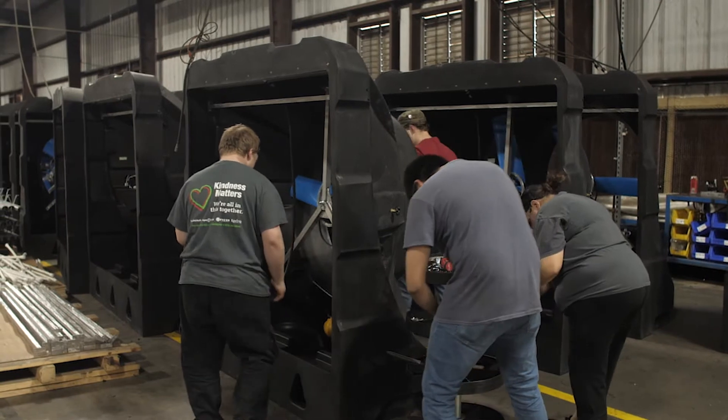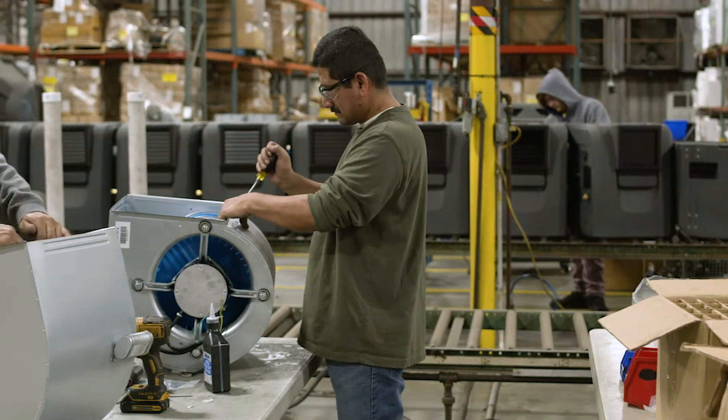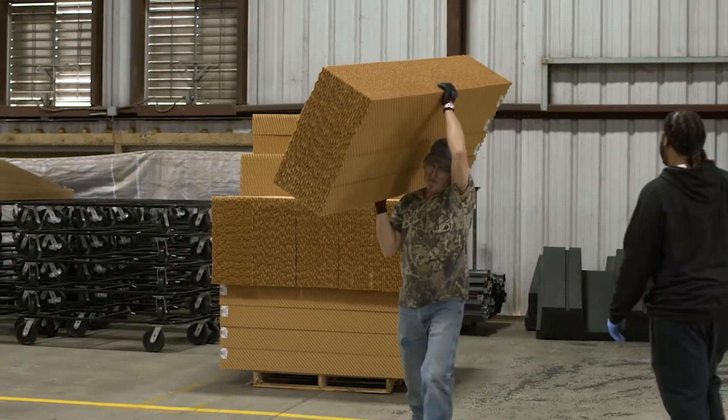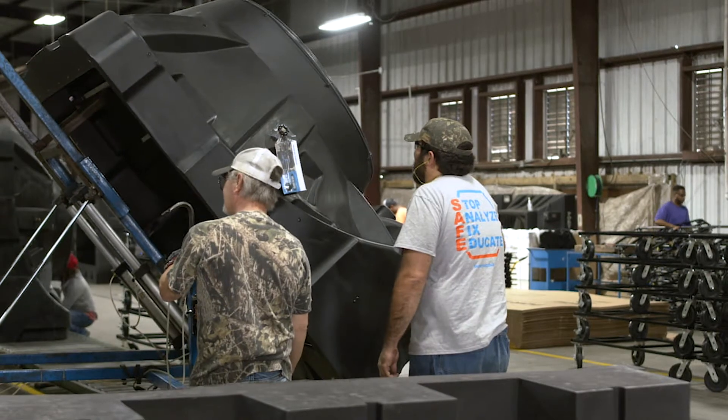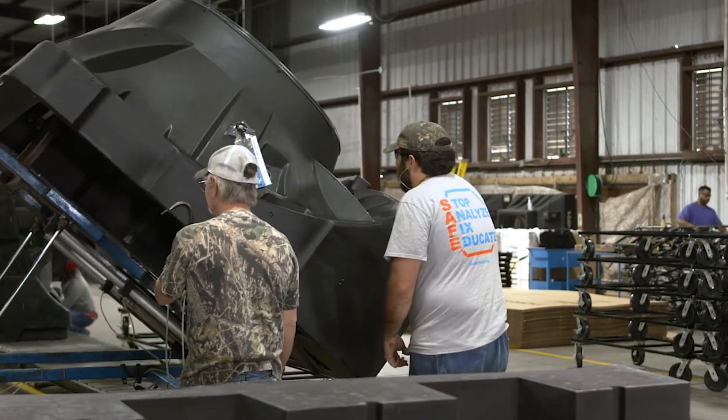We design our products with the end user in mind, and we really focus on making sure that we deliver solutions that address things our customers and users care about, such as productivity, safety, and quality. We want our customers to have the assurance that every time they open that box, they're getting the highest quality craftsmanship and components available.